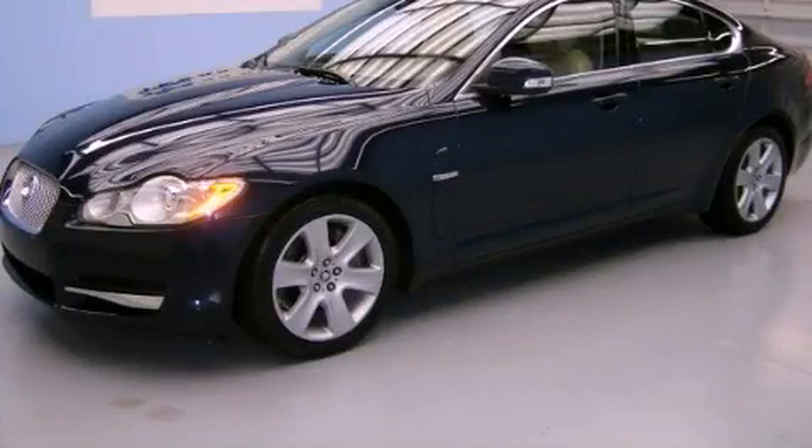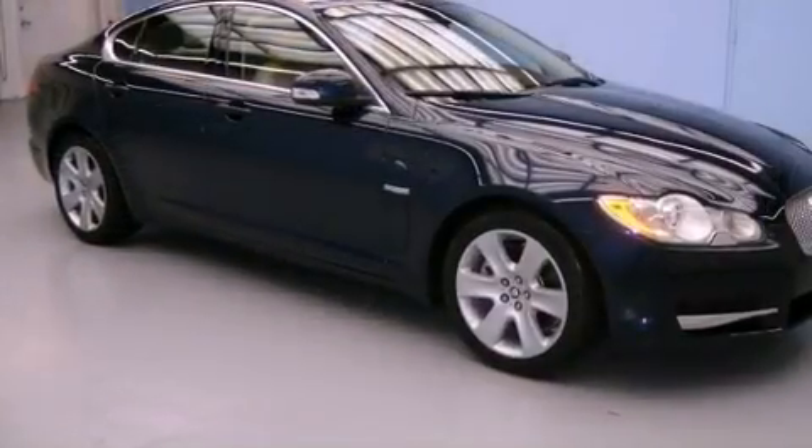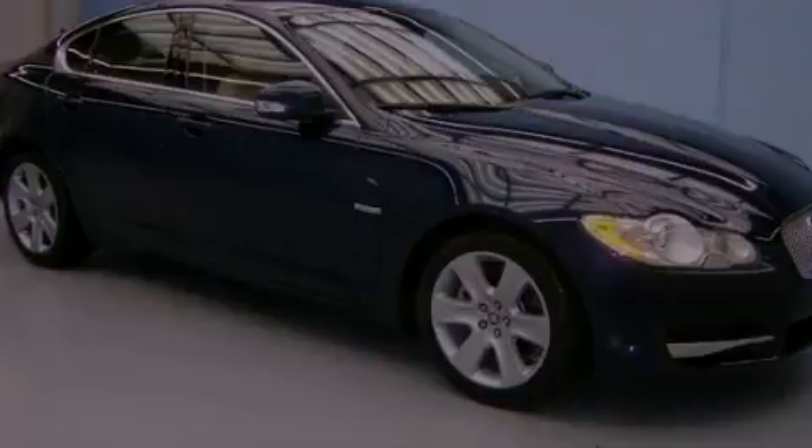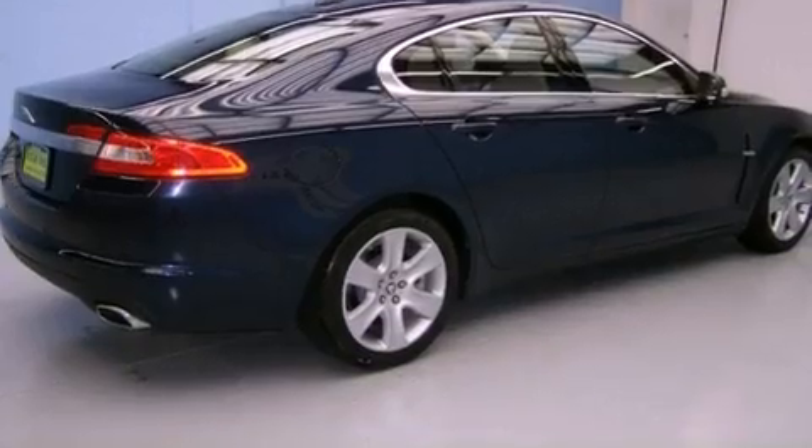This is a 2009 Jaguar XF, a luxurious package designed with the finest elements in mind. It has a 4.2-liter, eight-cylinder engine and an automatic transmission.